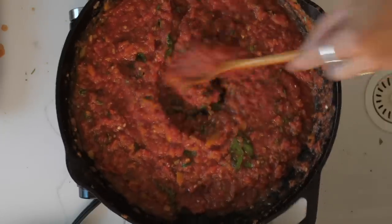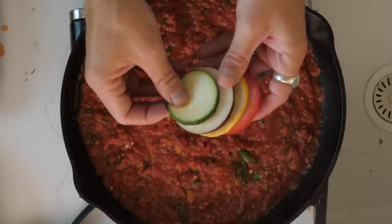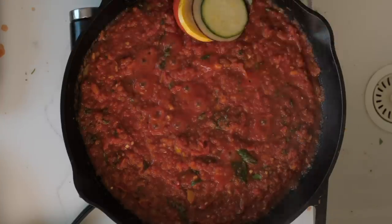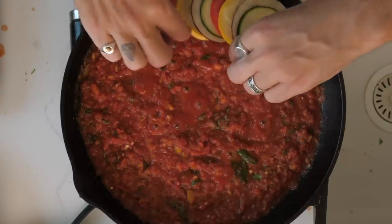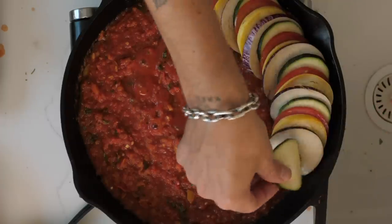So the sauce is looking good. Now we want to match up our veggies: tomato, yellow squash, eggplant, and zucchini. Then we line them up as close as we can and add them in. You want to take your time with this — the last thing we want to do is get stressed out.